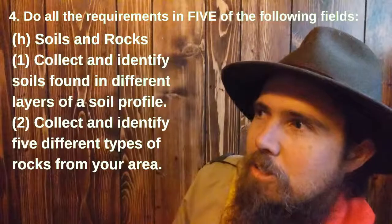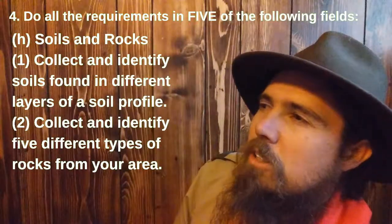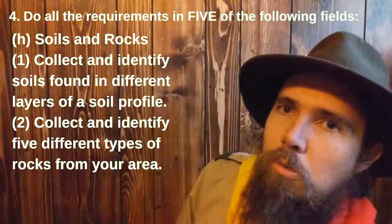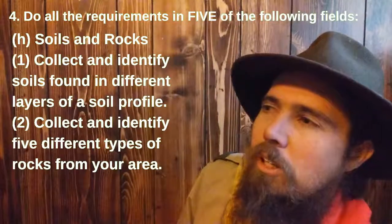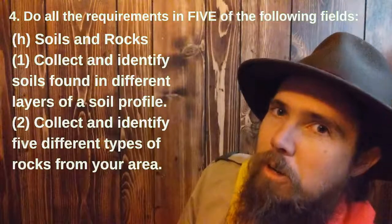Soil and rocks. Number one: collect and identify soils found in different layers of a soil profile. And number two: collect and identify five different types of rocks from your area.